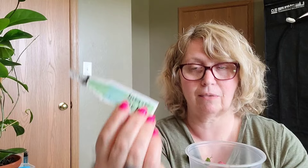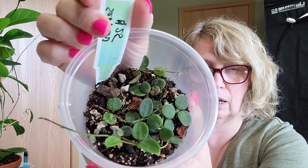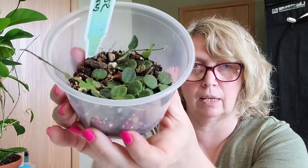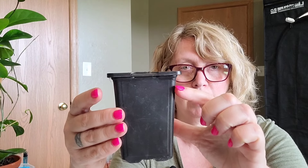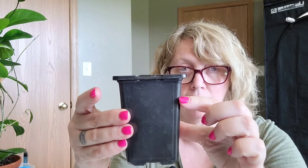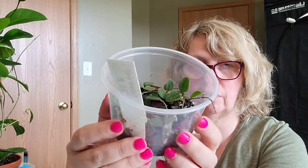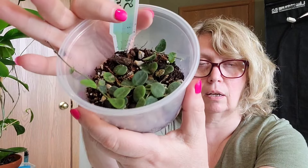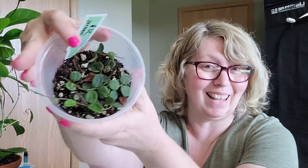My very first one is Hoya Serpens, and this was $25. It was potted up already, however when I got home I repotted it in my own mix because the roots were probably only down to here - and if you know Hoya, that's not going to work, it's probably going to die. So I rerouted it in my own mix that I use specifically for Hoyas. That much of a rooted plant for $25 is a steal in my opinion. That was number one, Hoya Serpens.